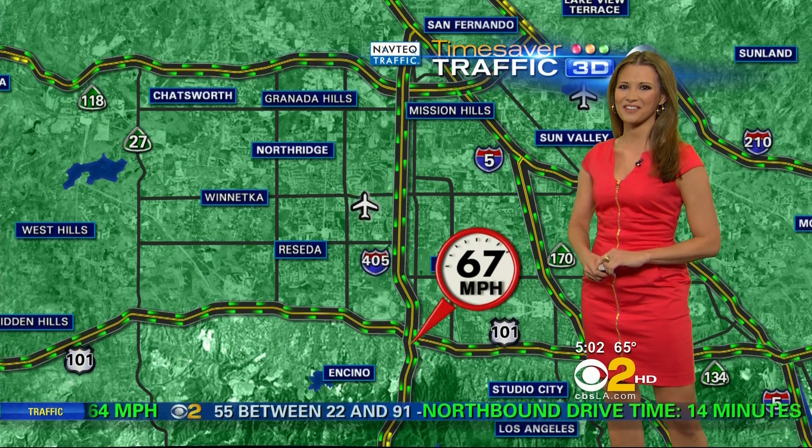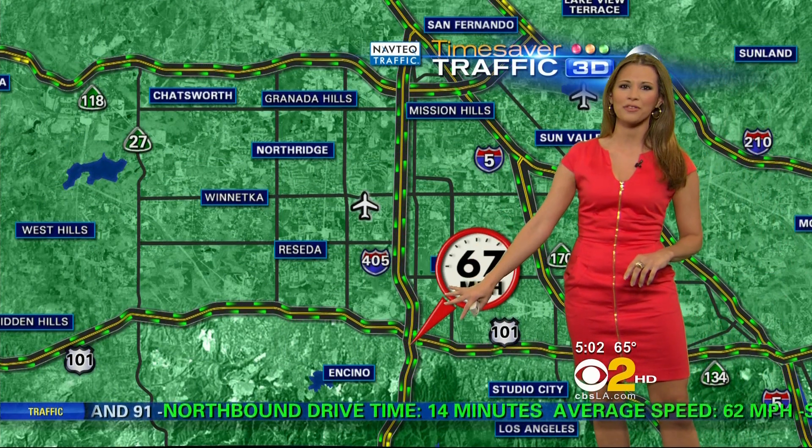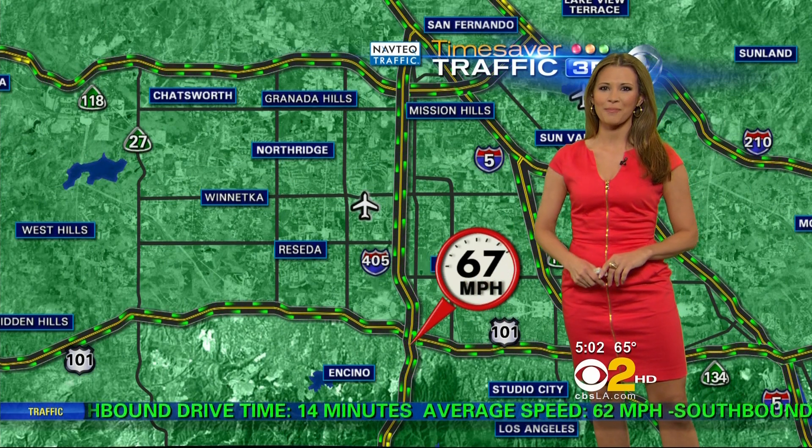As we take a look at the San Fernando Valley, we're at top speeds on the 405 as you make your way right out of North Hills through Van Nuys and through Sepulveda Pass to the 101. Also checking in accident-free.